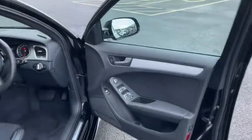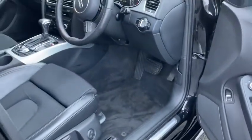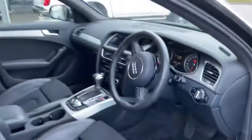On the driver side you've got all the controls you'd expect. You've got your central locking, mirror and window controls on the door panel, and even a remote boot release. There's plenty of additional space down by the pedals with an additional footrest, and of course we've got our headlight controls here which boast automatic headlight functionality.